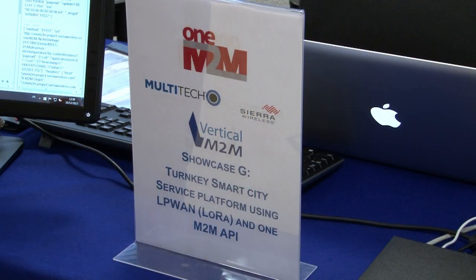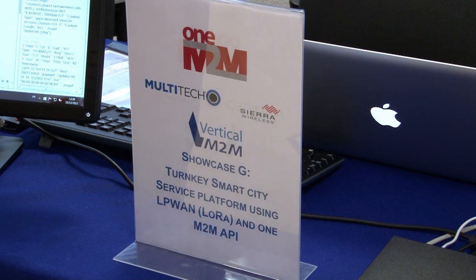Hello, I'm Joanne Turner and I'm reporting from the One M2M Showcase at ETSI this week. We're here at the Smart City demonstration with Multi-Tech and Vertical M2M. We caught up to learn a little bit more about the demonstration.